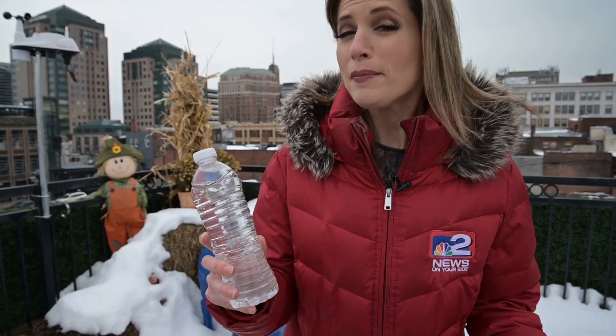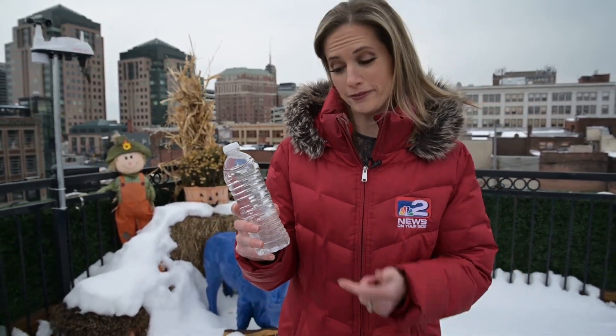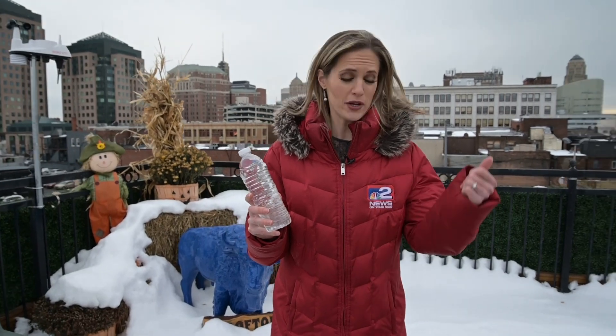Our bodies, of course, are built a little bit differently than a bottle of water. This has no insulation, but when we go outside in a coat, we've got plenty of our own insulation to help block against the wind. The wind is what carries heat away from our bodies faster.